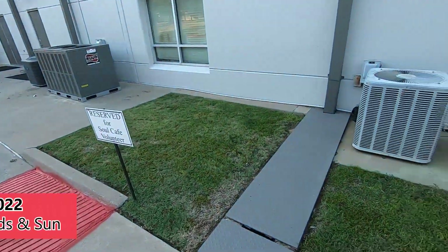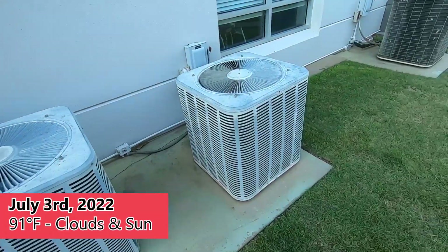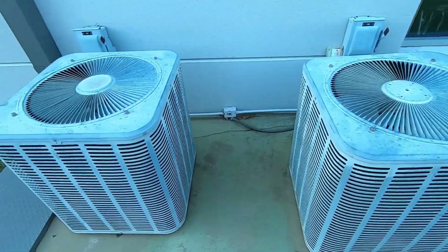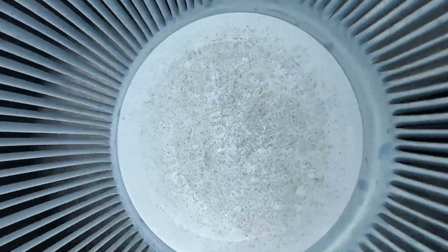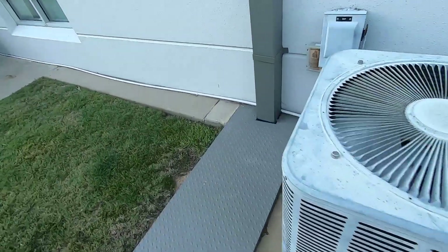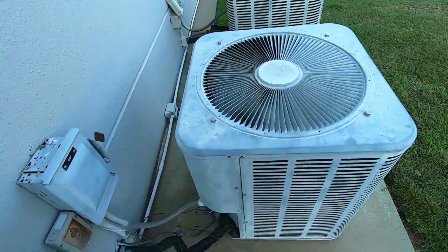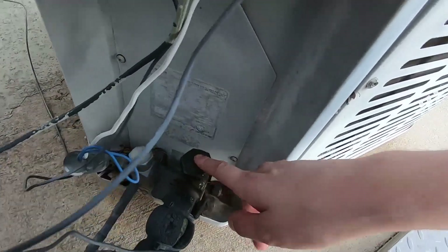We're at this church and I figured I'd do a quick little heaven video on these air conditioners. Here we have two of an unknown brand and this one is running. These are Comfort Stars. This one has a very powerful fan motor. That line is ice-cold.